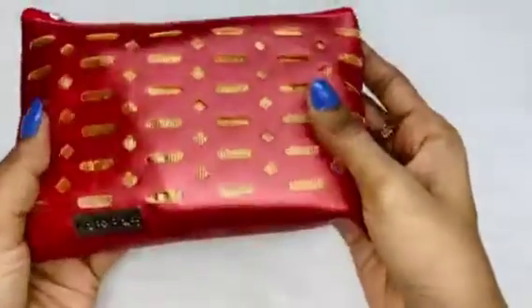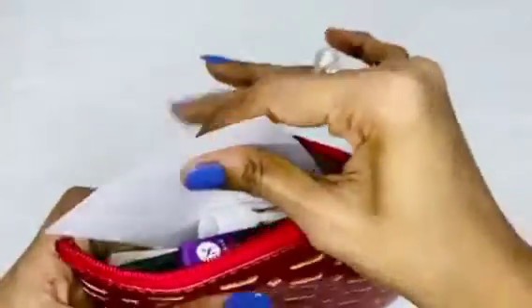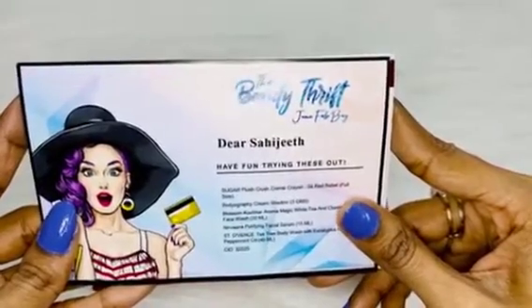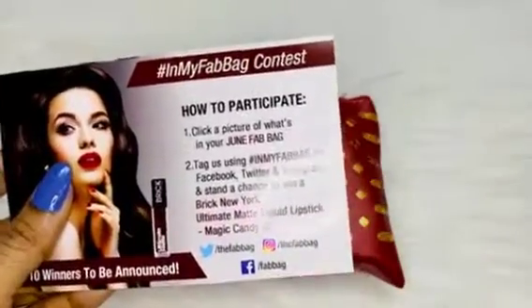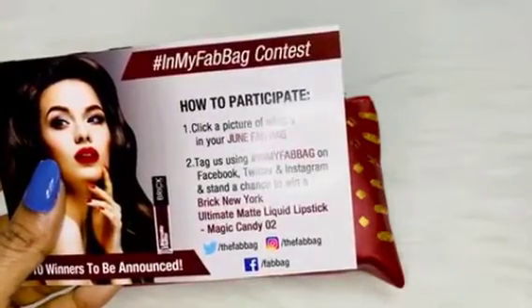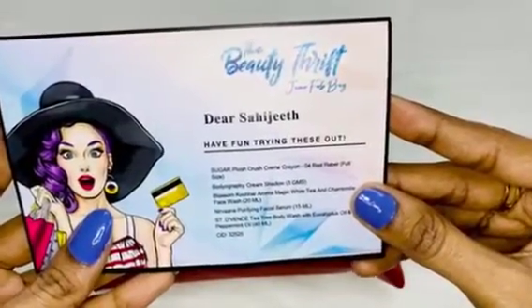So I'm unzipping the bag — it's the older style bag we've received before. Here we have the cards first. It reads 'The Beauty Drift June Fab Bag' — 'Dear Sahi, have fun trying these out.' I can see there are a total of five products. There's also a contest card where you can win a lipstick from Ultimat in the shade Magic Candy 02. Now let me go through the info card.